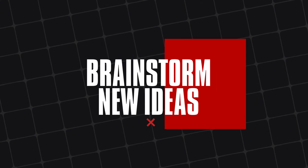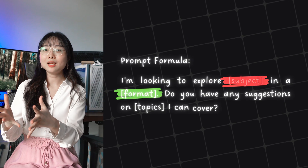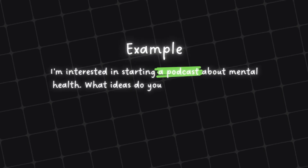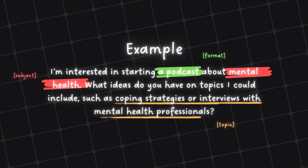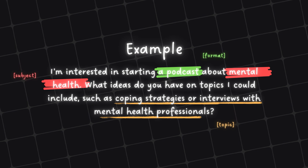Let's dive into our first practical prompt: brainstorm new ideas. Here's the prompt formula: "I'm looking to explore a subject in a format. Do you have any suggestions on topics I can cover?" For example, you can give a prompt like: "I'm interested in starting a podcast about mental health. What ideas do you have on topics I could include, such as coping strategies or interviews with mental health professionals?"